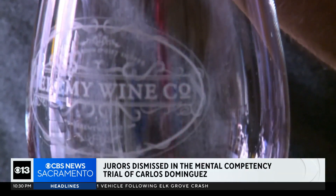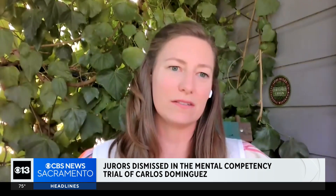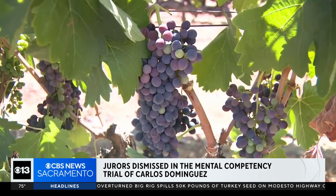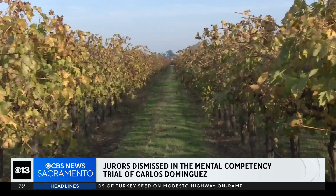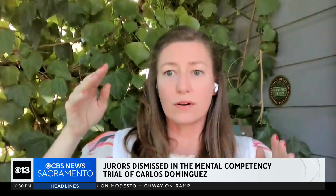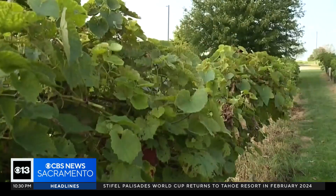California wine growers are dealing with a devastating disease. It's almost like wildfire out there in the vineyards and how it spreads. Leaf roll virus is spread by insects and can make grape vines impossible to harvest. A lot of growers are seeing that their grapes are getting kind of just stuck and they're not able to ripen them enough to where they can sell them.